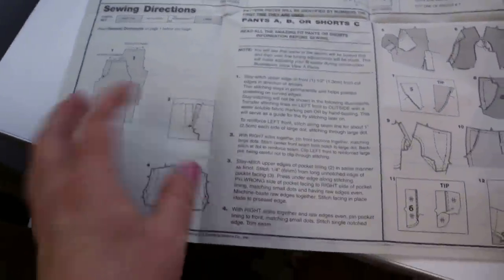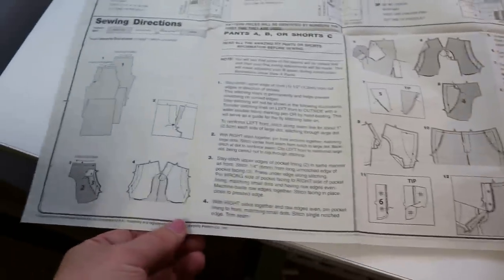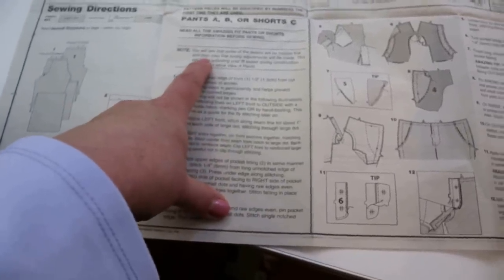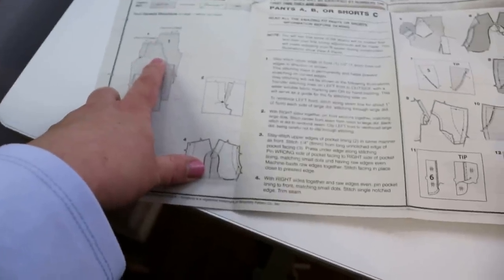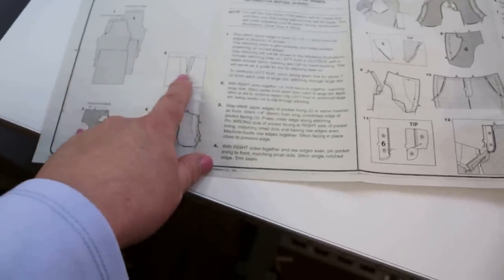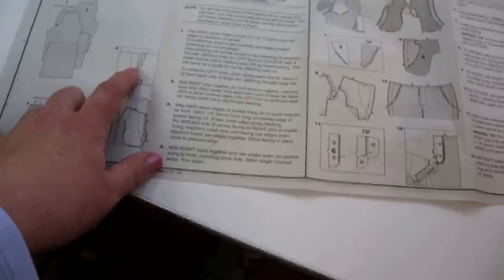The sewing directions are very thorough compared to other Big Four patterns — I suggest reading through them before you make the pants. There's going to be some basting so you can assess fit as you go. We're going to stay stitch the top of the pants. I'm actually going to sew my dart in the back first, then sew the stay stitching line, then do my pockets. I'm going to skip the fly for now and do it a different way later.